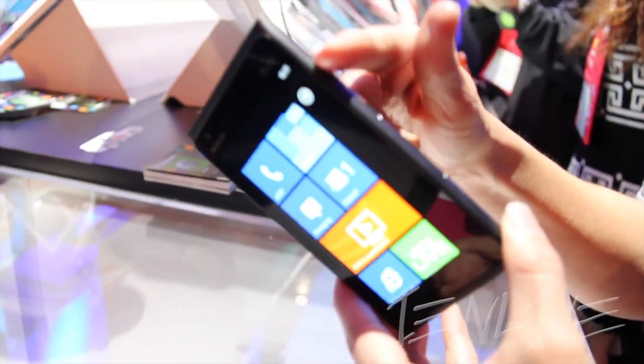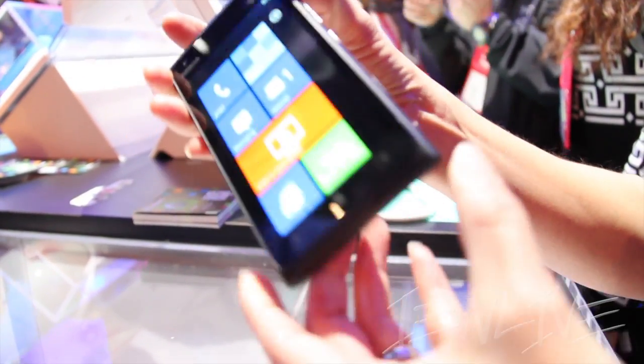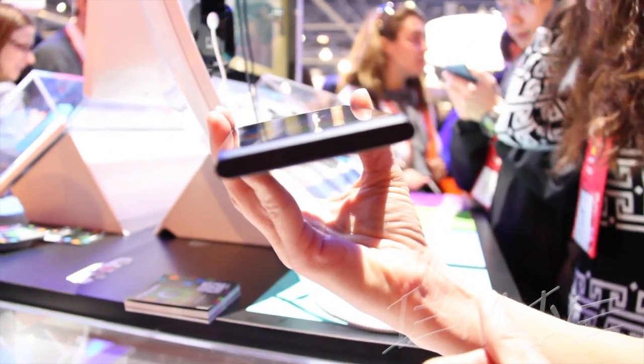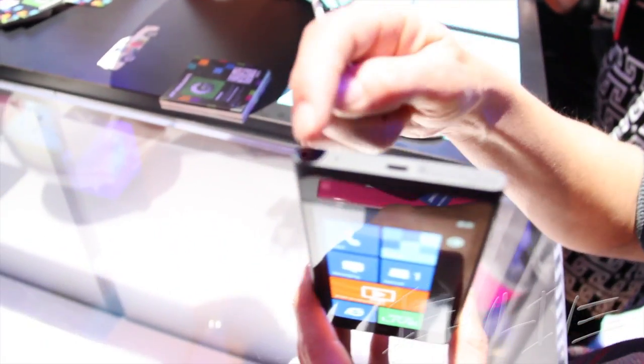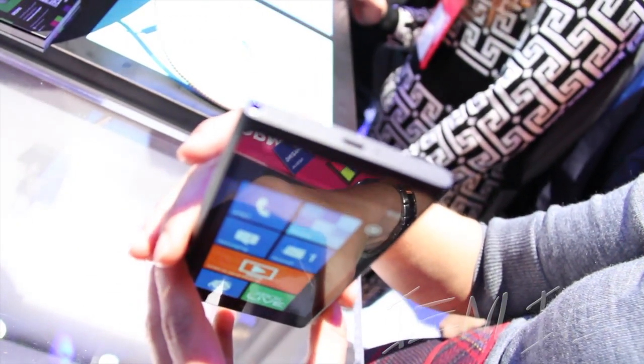On the side, you have the volume buttons, power on/off, and a dedicated camera button. On the bottom, you have a speaker phone and a micro USB charger. Under the button, there's a micro SIM card slot.